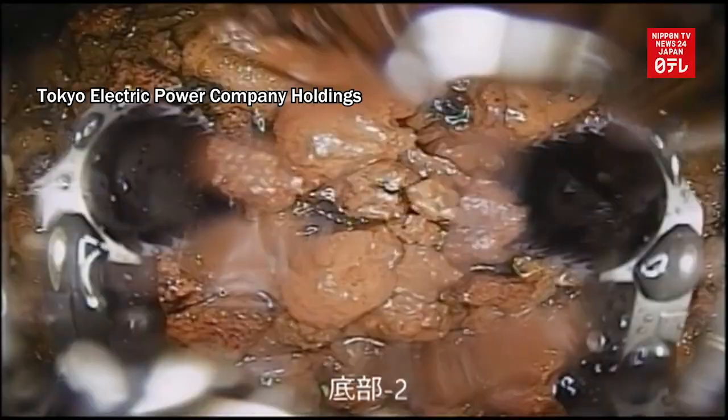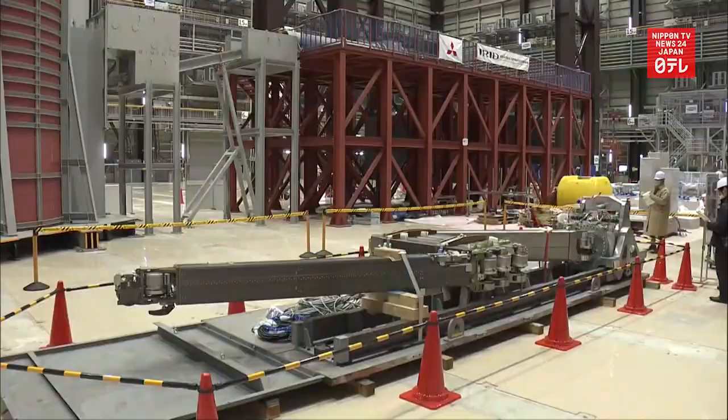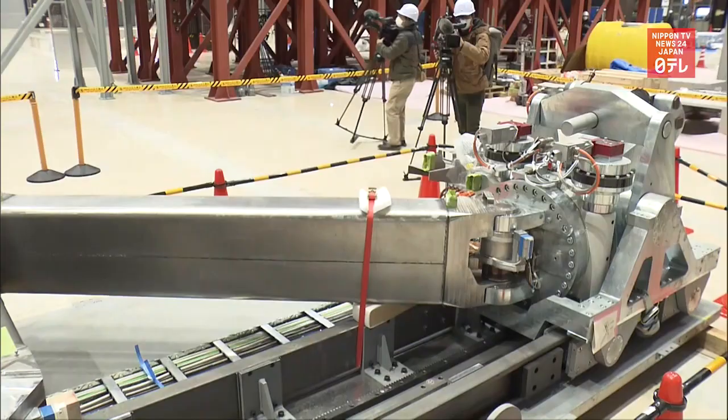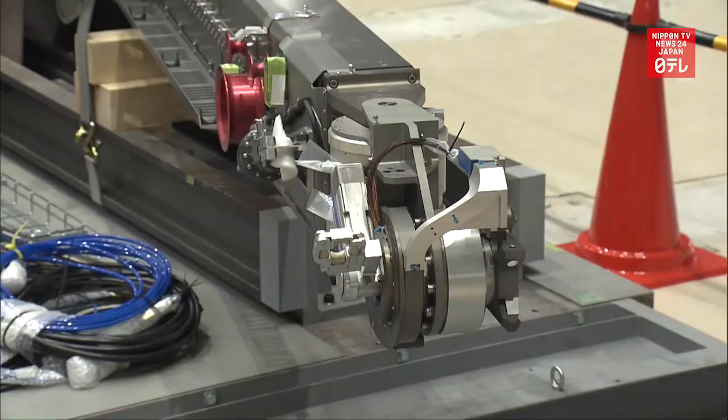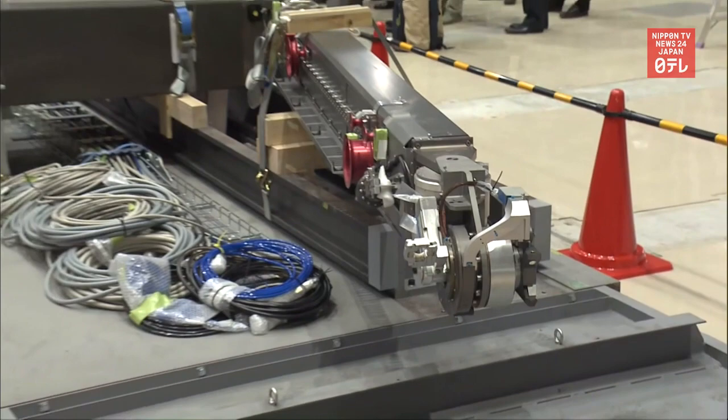TEPCO has been remotely surveying the interior of the reactors. Officials plan to use a robot arm to collect several grams of debris from the No. 2 reactor this year. The sample is expected to help come up with ways to remove the massive amounts of remaining debris.